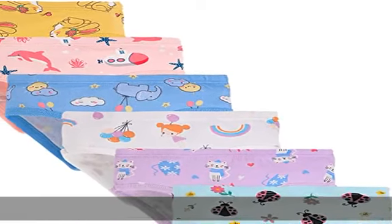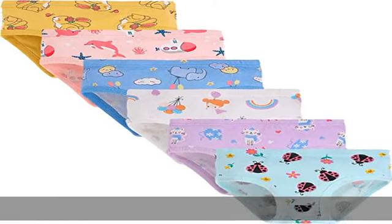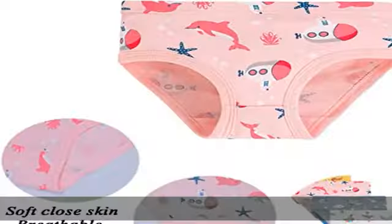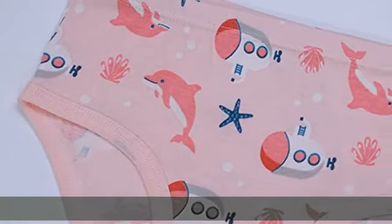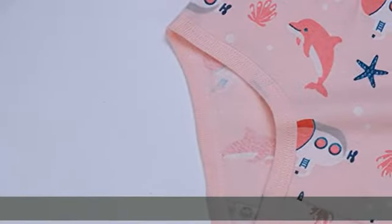Girls underwear cloth material is very soft, comfy, and breathable, with extra strength and durability. Comfort covered fabric waistband. Smooth covered leg bands mean no pinch elastic. The elastic leg openings make them easy to wear.